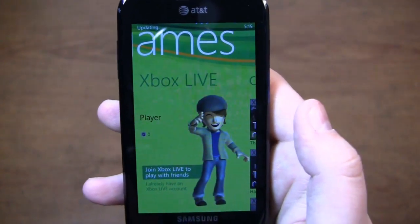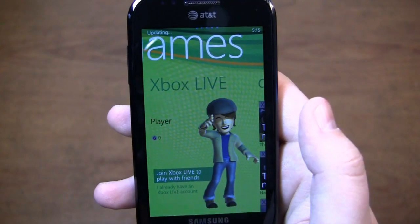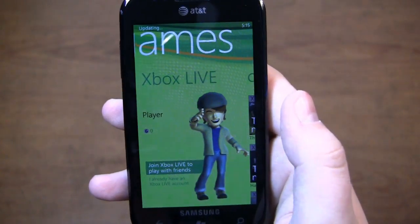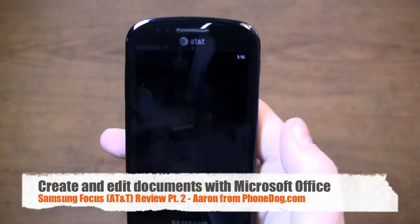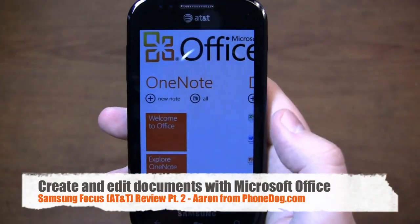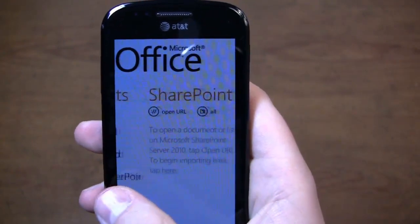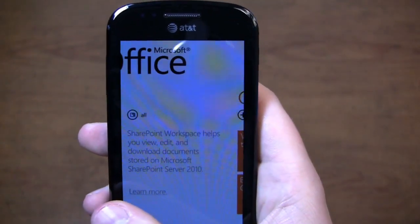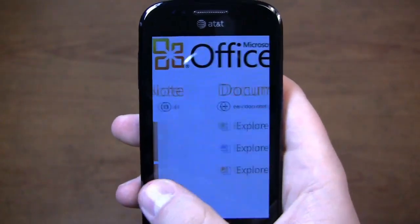Windows Phone 7 isn't the best in the battery life department — I'll talk about that more shortly. You play Xbox Live long enough and your battery is going to be dead. You also have Microsoft Office pre-installed, including a mobile version. You can access OneNote, documents, Excel, Word, PowerPoint, and SharePoint as well.